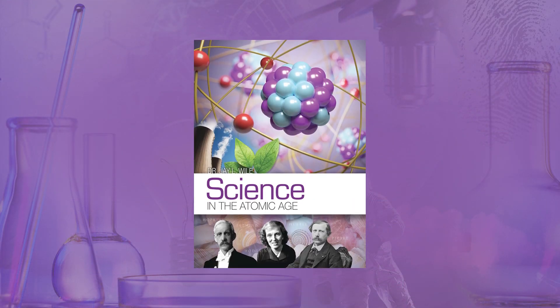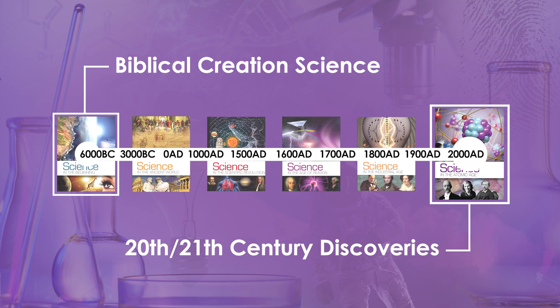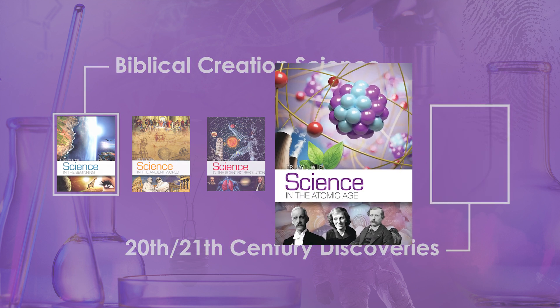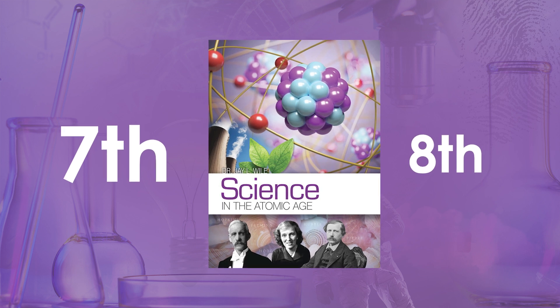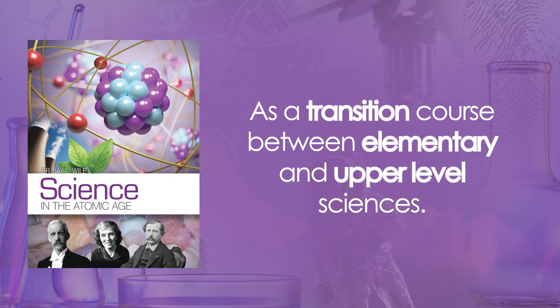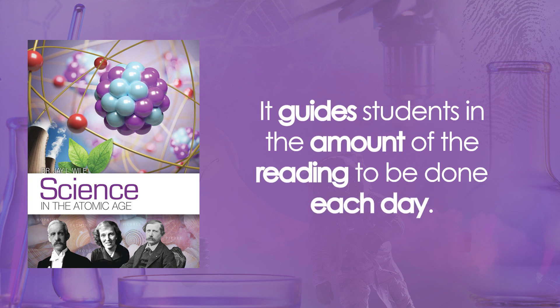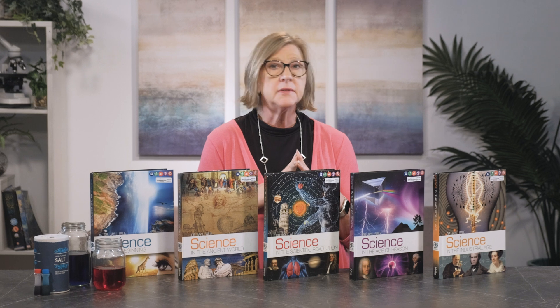Before we conclude our overview of Berean Builders Elementary Science, I would like to discuss Science in the Atomic Age. Chronologically, it is the conclusion of the Science Through History series since it covers scientific concepts discovered in the 20th and 21st century. While it chronologically concludes the elementary series, it is a stand-alone transition course for seventh or eighth grade students. Most students will use it in seventh grade, but it's a perfectly acceptable course for an eighth grade student who has never studied science independently. As a transition course, it guides students in the amount of reading to be done each day and provides a thorough explanation of the scientific method and documentation. Unlike the elementary courses, it does not include experiments or hands-on activities daily, although experiments are still essential. Following the recommended reading plan, most students will work an average of about 30 to 45 minutes every day of the week to cover the course in the school year.